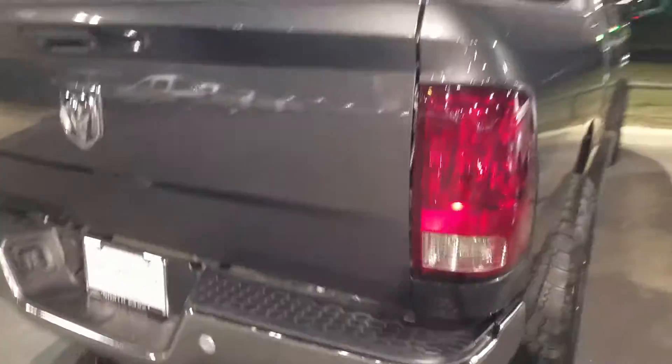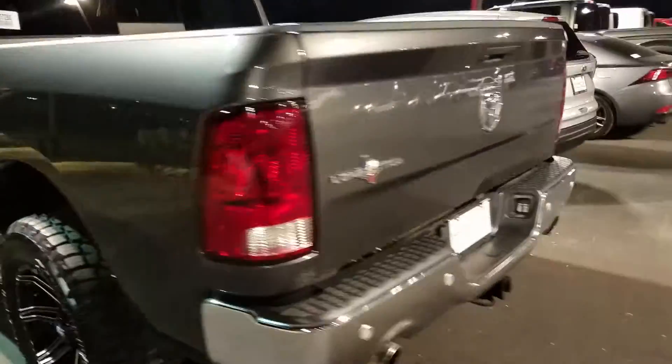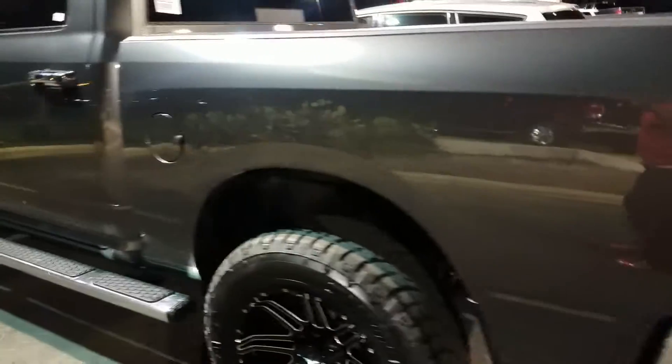And here's a look at the rear — dual exhaust, parking sensors. Lone Star Edition. It's going to get you usually a wheel, tire, and step upgrade, but as you can see they have the aftermarket wheels on there.